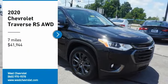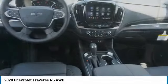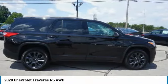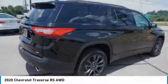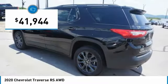Come test drive the 2020 Traverse. Chevy Traverse is more stylish than minivans and far more fuel and space efficient than truck-based SUVs. Crossovers like the Traverse are excellent family vehicles and is priced below $45,000.